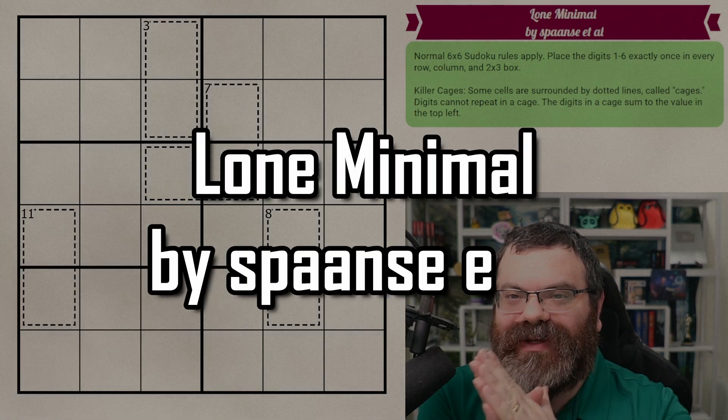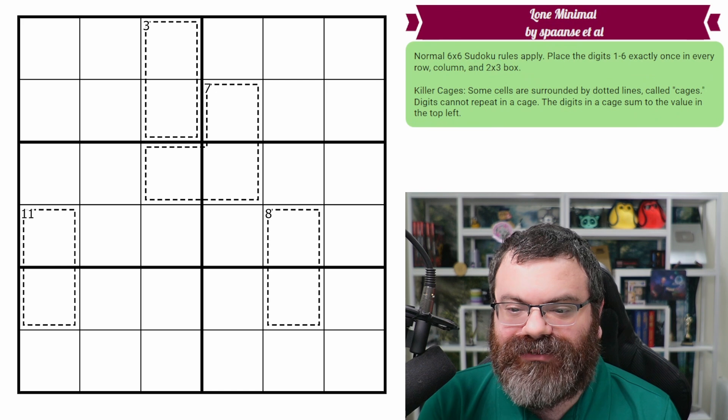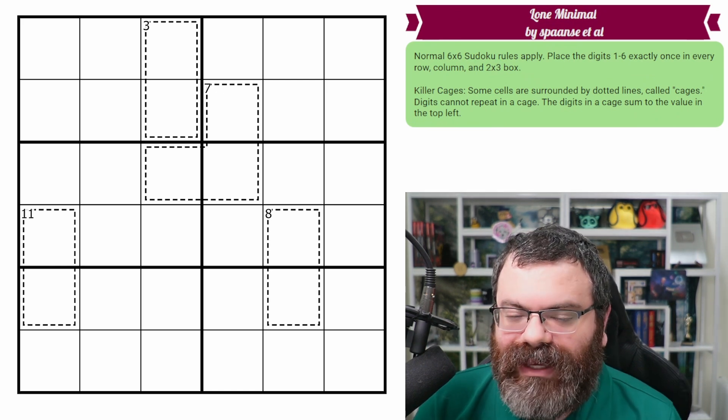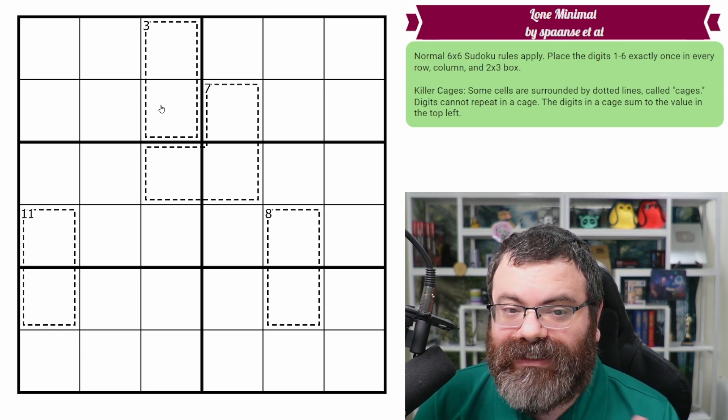Hello, so this is a combination Sudoku theory plus puzzle solve. Definitely give this puzzle a try — the link is in the description if you'd like to. I'm going to go over the rules first, then I'll talk about the theory and then I'll do my solve. The rules to this puzzle are normal killer Sudoku rules in six by six.